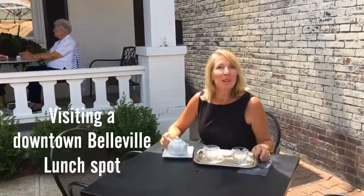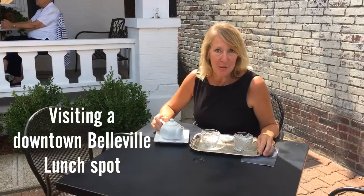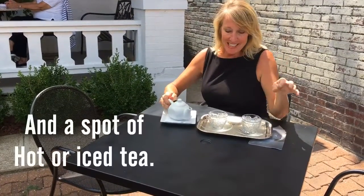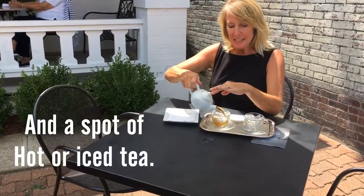Hi, it's Nancy from Bel Air Bowl. We're at the Vintage Tea Room on Main Street. You've driven by it a million times — it's a cute little house. Inside you can have lunch. They have sandwiches, soups, salads, and beautiful desserts. The tea is fancy, as you can see.